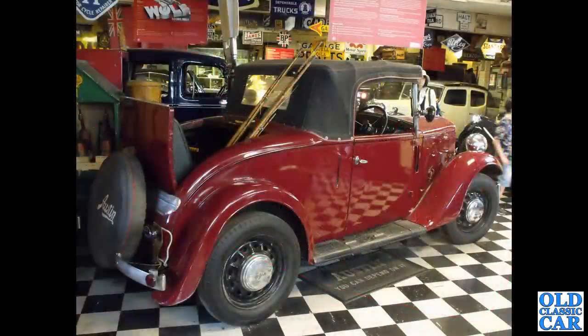Back to Bourton-on-the-Water and the Cotswold Motor Museum. We've got a rear three-quarter view of a very lovely little two-door Tourer. What model is this one? Can you let me know in the comments, please, if you know? Nice dicky seat in the back there as well.